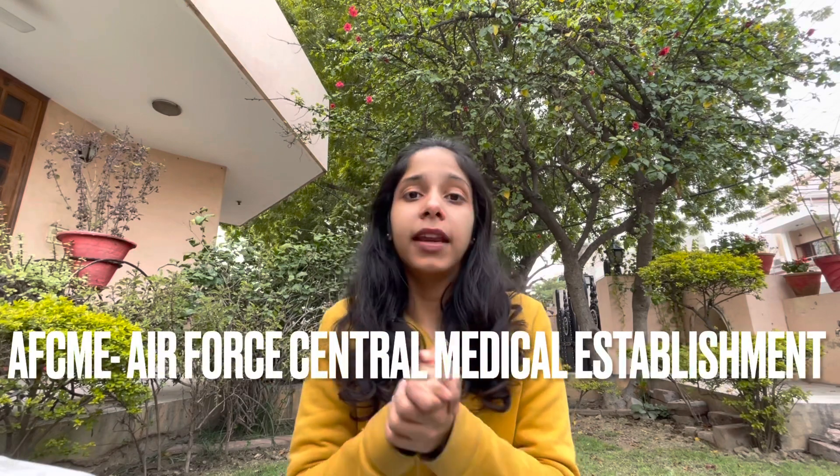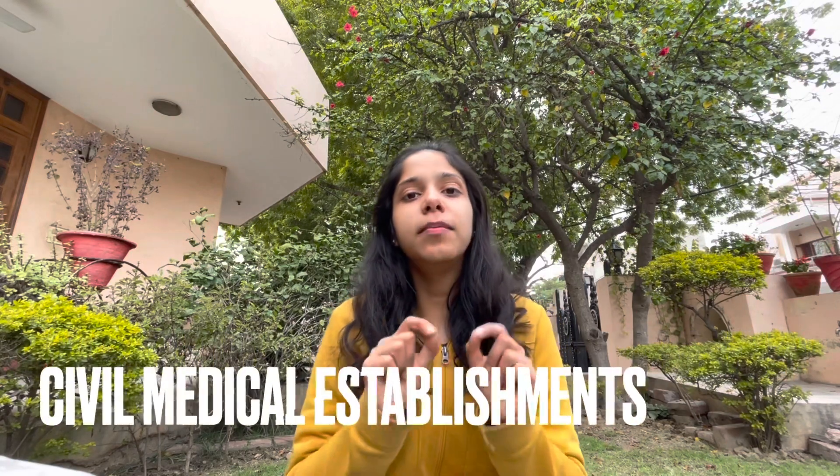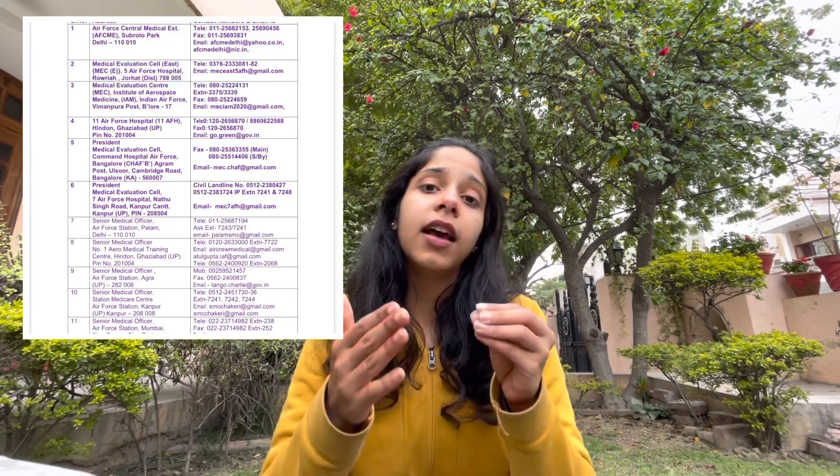Either you can apply for AFCME, which is the Air Force Central Medical Establishment, or you can apply through a Class 1 Civil Medical Establishment, which are basically hospitals. Their process is the same — you go online, find which hospitals conduct Class 1 medical exams, and contact them directly. From what I have heard, at the Civil Medical Establishment you do not need to carry any prior reports, as everything will be conducted there for you.